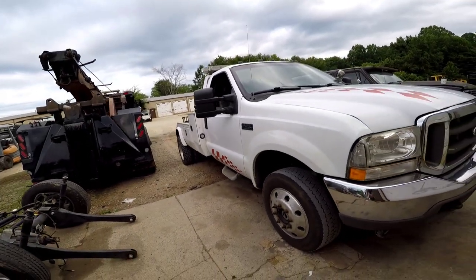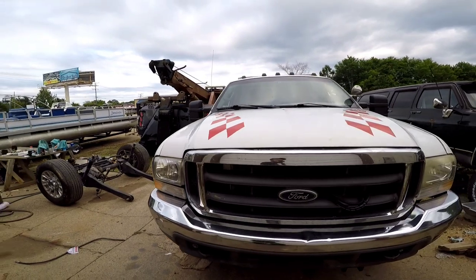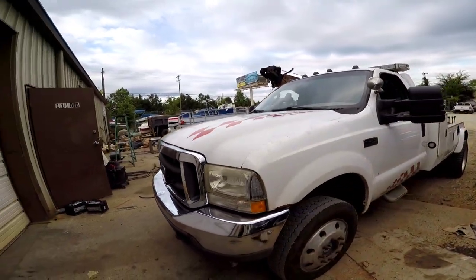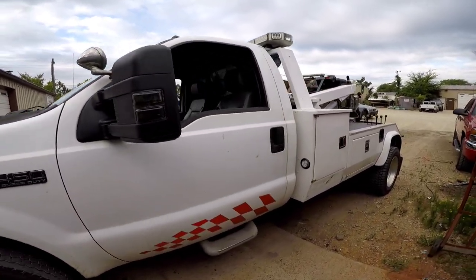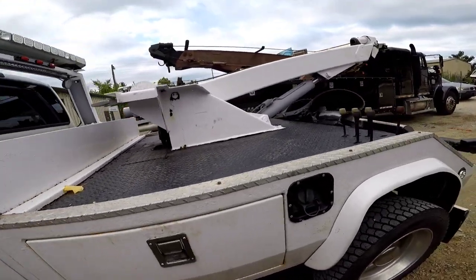Originally a California truck. It's a 2003, got the 7.3 — believe it or not, it was one of the last 7.3s to be put in. That was the year they started to switch to the 6.0s and the 6.4s.